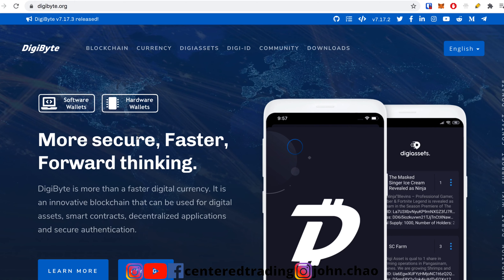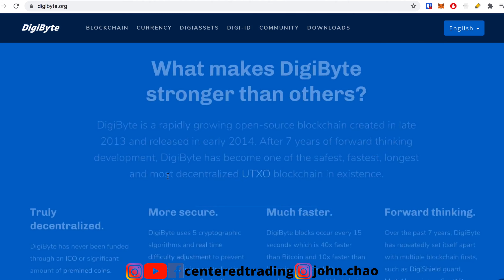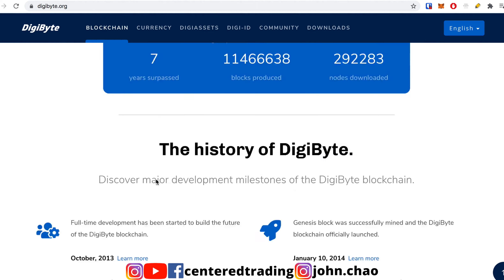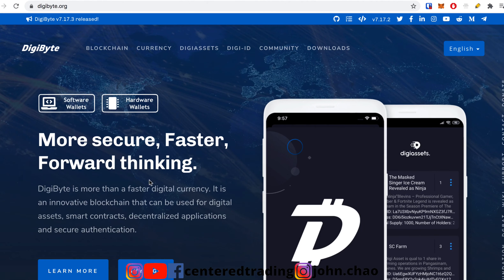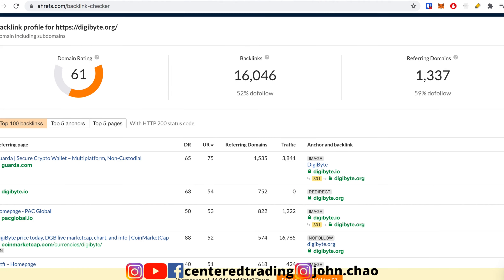Let's jump over to their website. This is the site — it's digibyte.org. They claim that they're a fast digital currency. You can also buy this on the Binance Exchange. They've been around for seven years. Taking a quick look at their Google Trends, nobody's searching for DigiByte right now. I don't know how much backing they have — maybe they're just completely doing it themselves. They do have 16,000 backlinks with a domain rating of 61, which is decent.